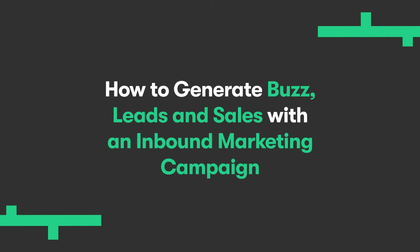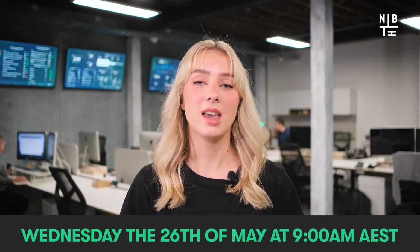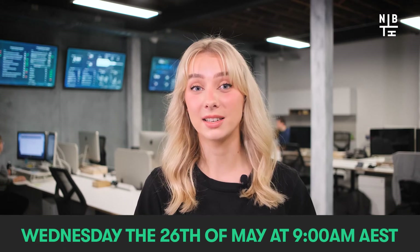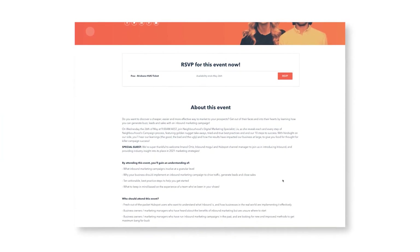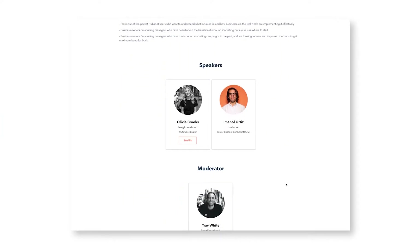Our first HUG event, 'How to Generate Buzz, Leads and Sales with an Inbound Marketing Campaign,' is fast approaching on Wednesday the 26th of May at 9am Australian Eastern Standard Time. If you want to discover a cheaper, easier and more effective way to market to your prospects and hear each and every step of Neighbourhood's campaign process, join myself and special guest HubSpot channel manager Immanuel Ortiz by registering through the link in our description.